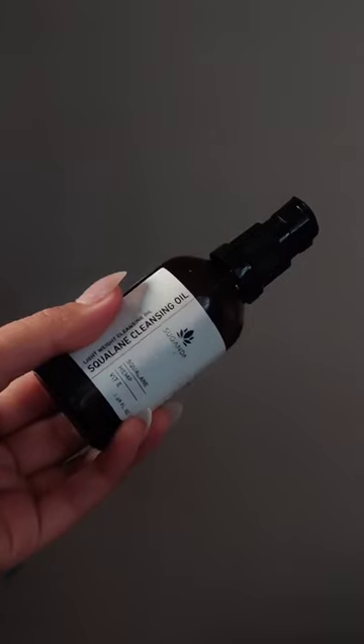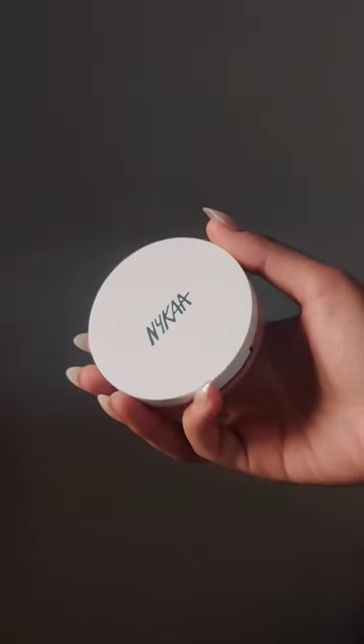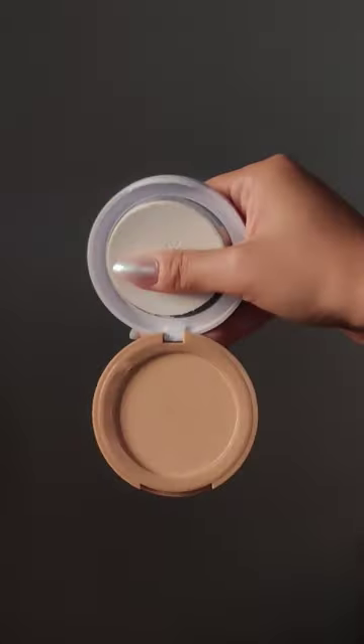This has the Ganda cleansing oil, and I have already started using this by the way. Then I picked up this Nykaa All Day Matte compact. I really liked the foundation from this range, so I got the compact in the shade 04 Sand.